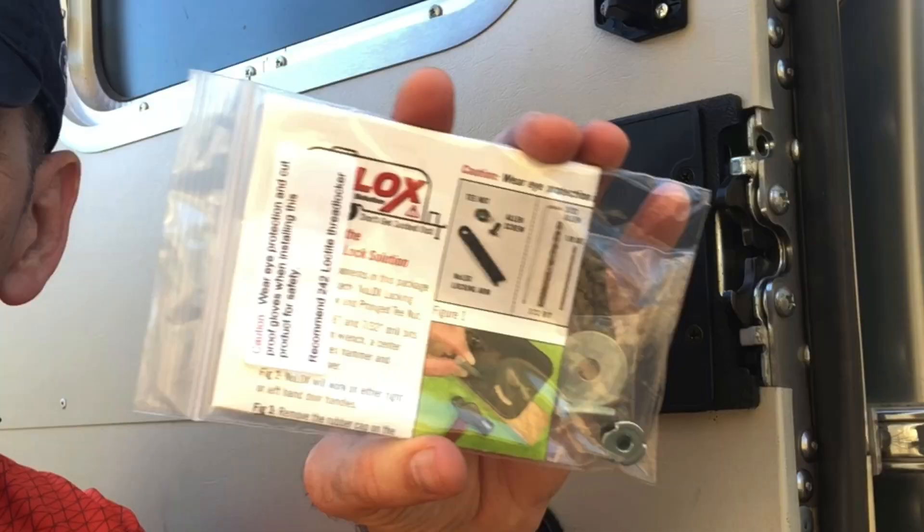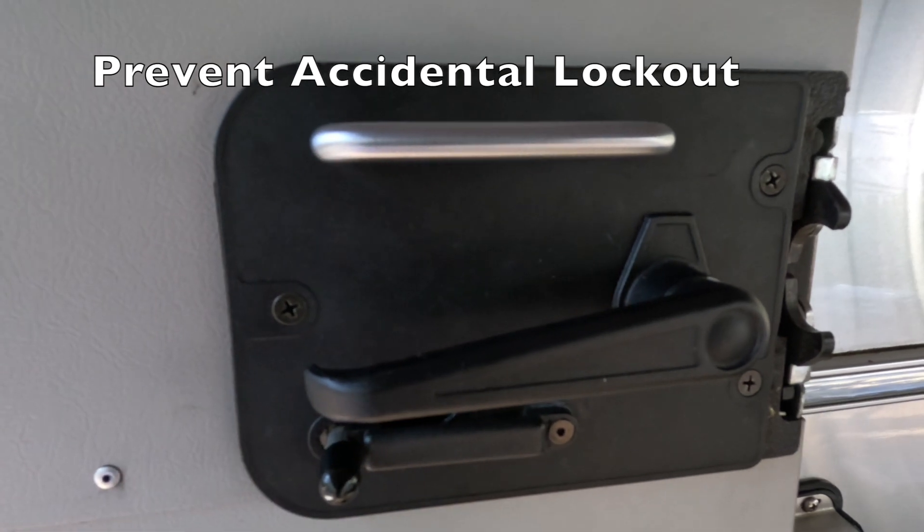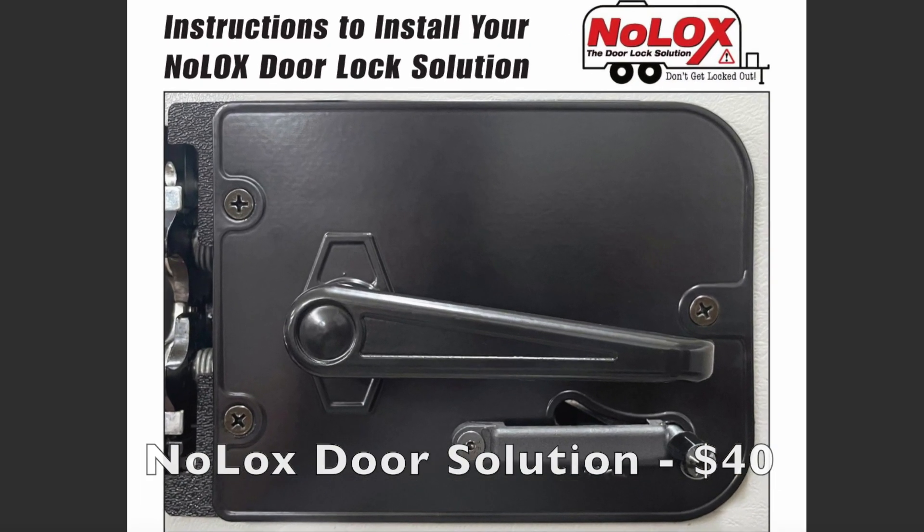Number one on our list is the installation of the no-locks door solution. If you're not familiar with it, it's a very inexpensive, easy, do-it-yourself upgrade. If you've been around Airstreams for very long, you've probably heard horror stories of people accidentally getting locked out. Well, with this invention by Phil Enoch — the door guy — you don't have to worry about that. At about $37 to $40, it's a simple upgrade that can be invaluable.